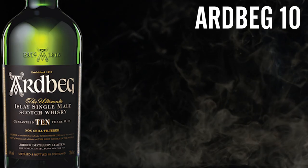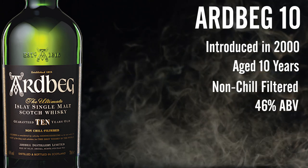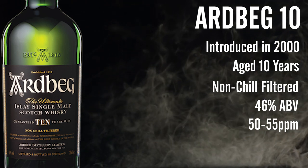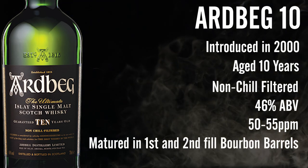Ardbeg 10 was introduced in the year 2000, aged for 10 years, non-chill filtered, bottled at 46% ABV, and ranges from 50 to 55 ppm — a measurement of phenol in the malted barley after kilning but before the rest of the whiskey-making process. It's been matured in first and second filled bourbon barrels.